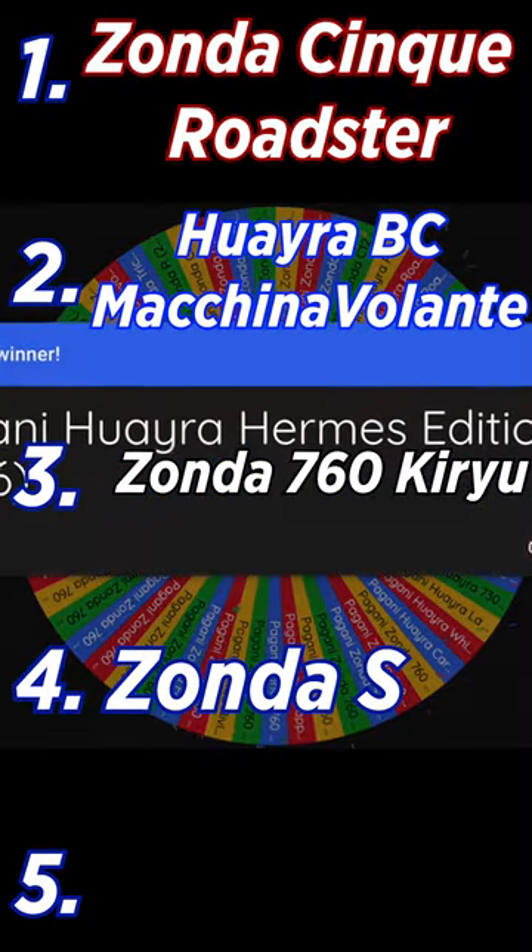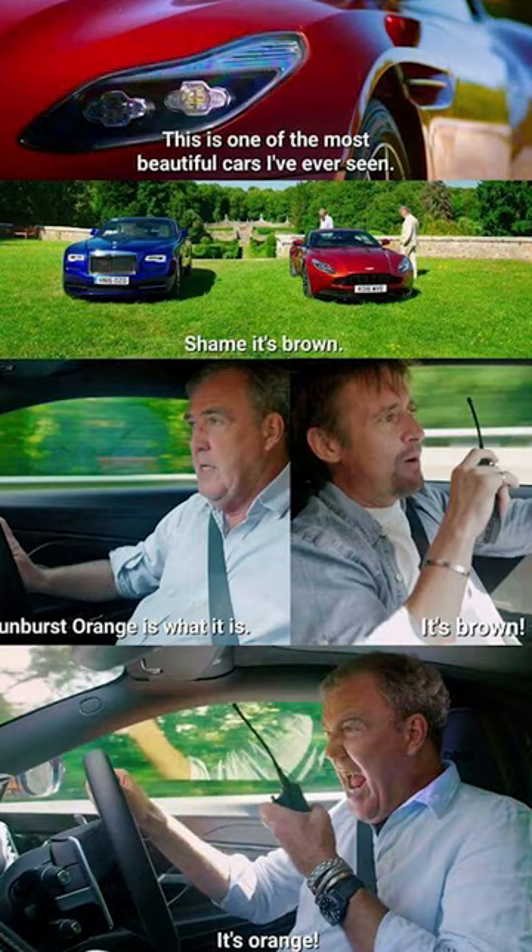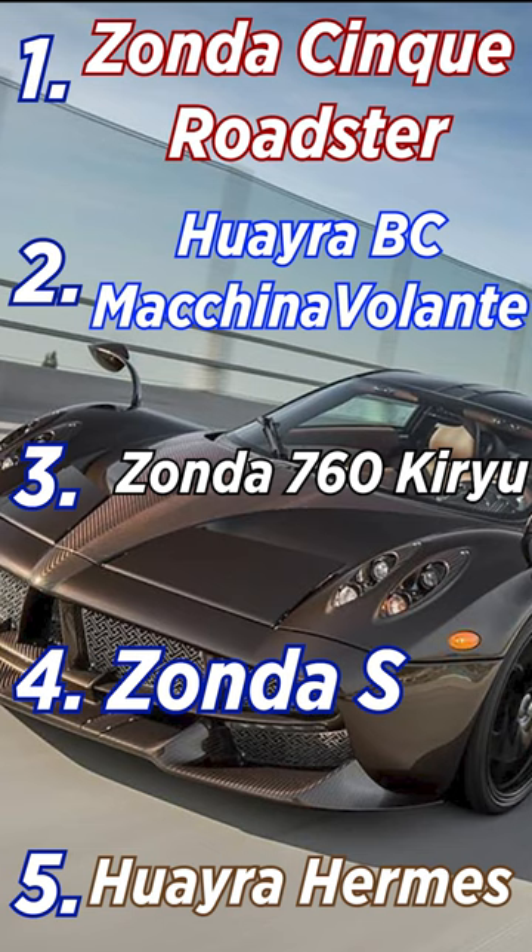Last has to be number five — going to be the Hermès edition of the Huayra. It's more of a work of art than a car, and I just prefer the more performance-focused ones. Also, it's brown. Do you agree with the list? What would you put as number one?